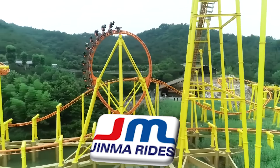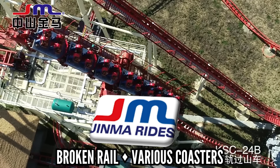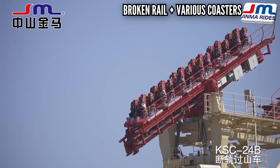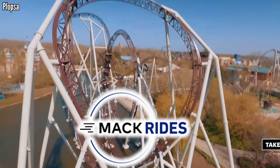Jinma is a Chinese coaster company, and I have never ridden one of their projects, but I'm just going to assume the broken rail is their best element. It's a fun gimmick, and it'll probably freak me out the first time — and honestly, every time.